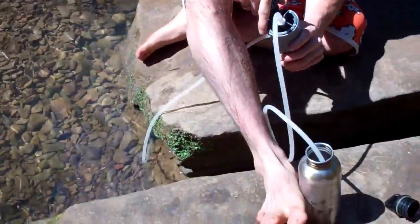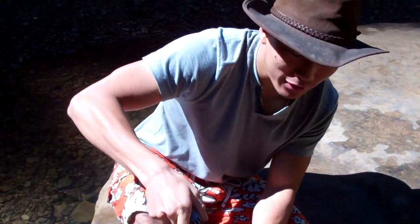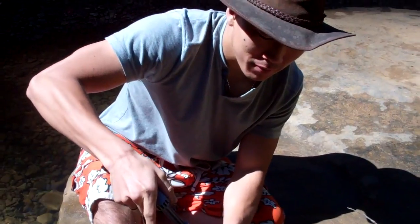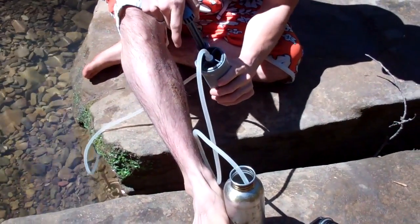All you have to do is drop one end into the water and the other end into your water bottle or whatever container you have, and then you just start pumping. It's really that simple.